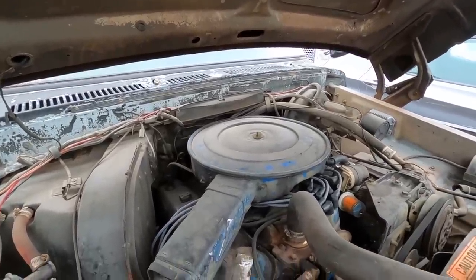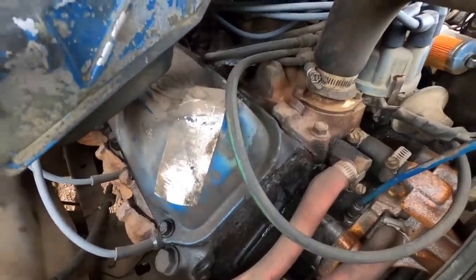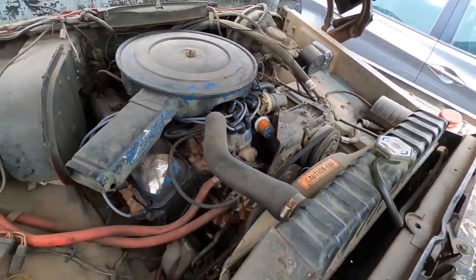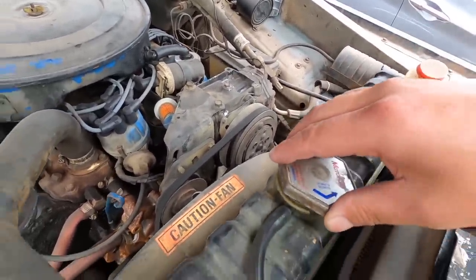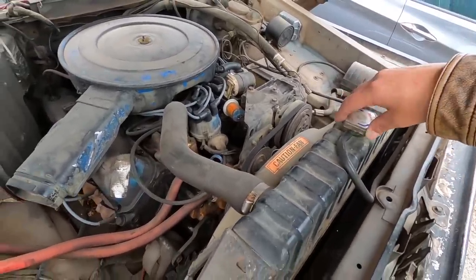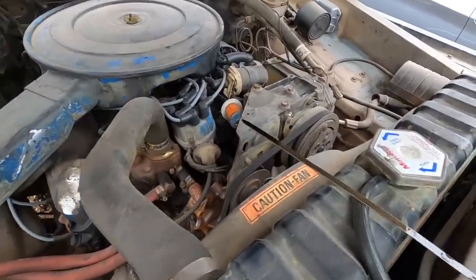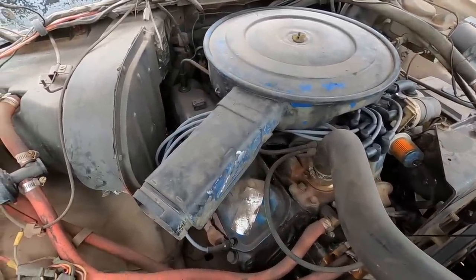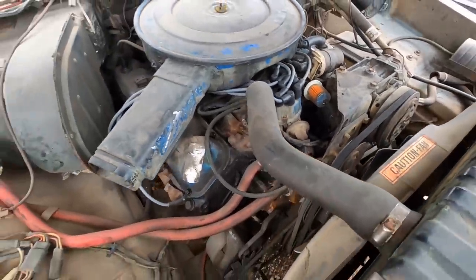Look at that motor - it's solid, they don't make them like they used to. She's a little dirty, looks like gasoline or coolant spilled up top. I don't remember if this is a runner. It's full of coolant - green coolant, not water. The oil looks good, it's dirty but it's full. The water pump is fairly new, barely got any surface rust on it - it's shinier than everything else.